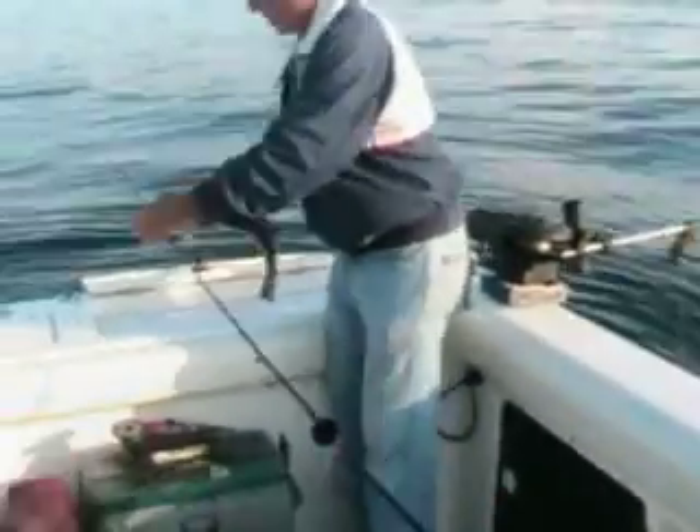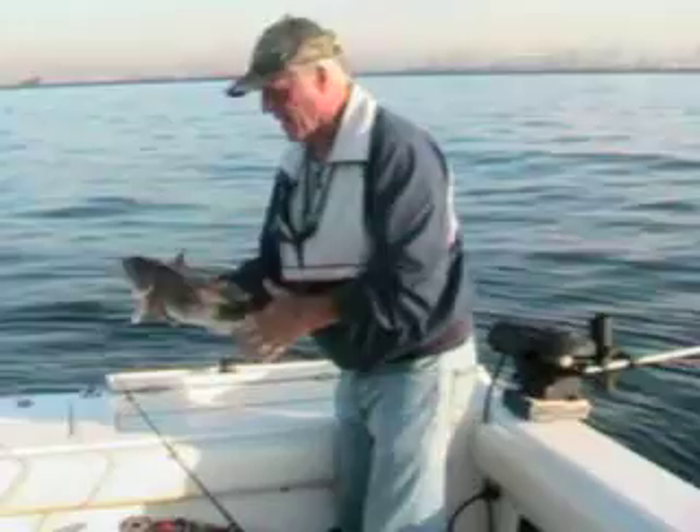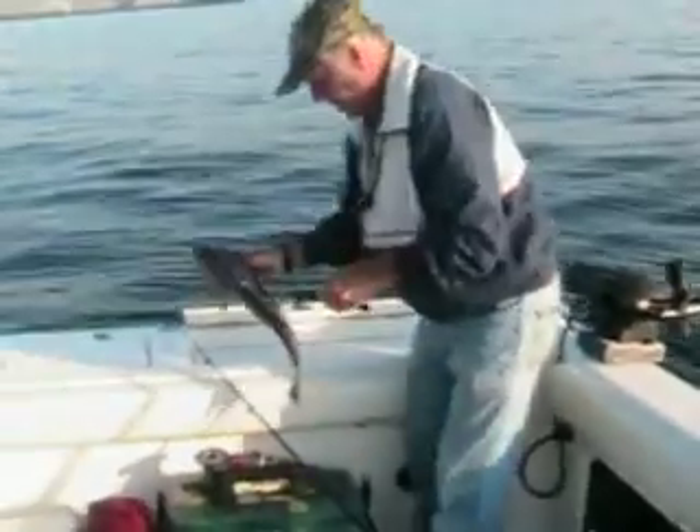I got him. They're 18 inches - nice sand bass. He's got like 9 hooks in him.